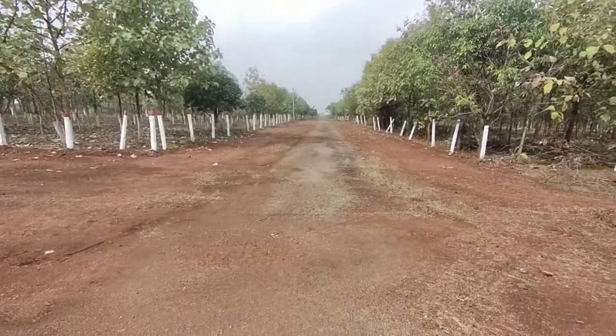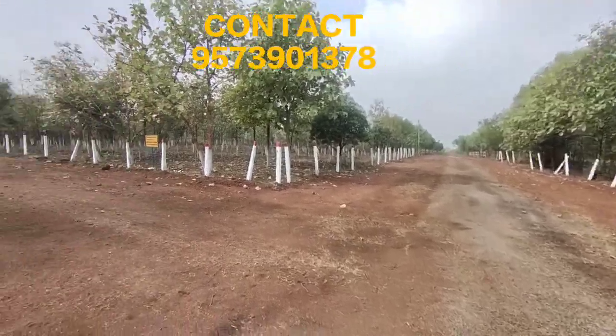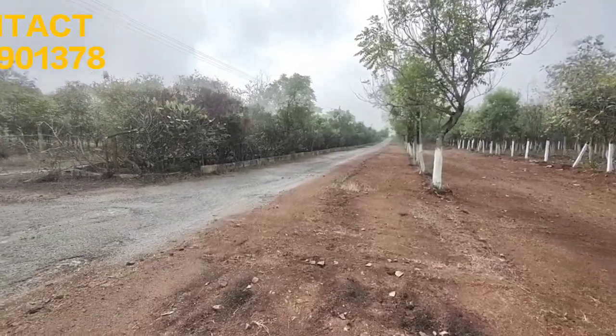Hello everyone. This is a 120ft road facing plot. We have three roads — this is the 120ft road, and this is the 40ft road. This is the first one.